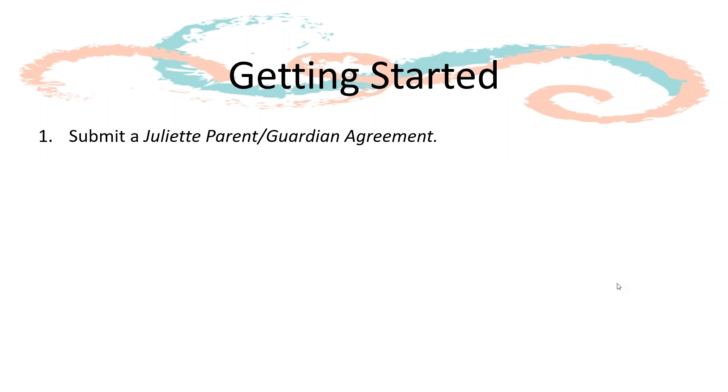To get started participating in the Fall Program as a Juliet, you will need to fill out the Juliet Parent or Guardian Agreement. This form lets us know how to send you materials and how you would like the program managed for your Juliet. Each Juliet will also need to be a registered Girl Scout. If you, as the parent or guardian, would like to manage the program directly, you'll also need to become registered.